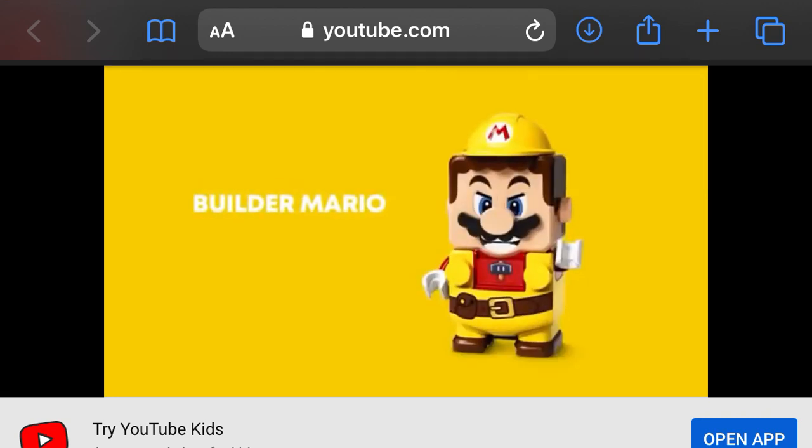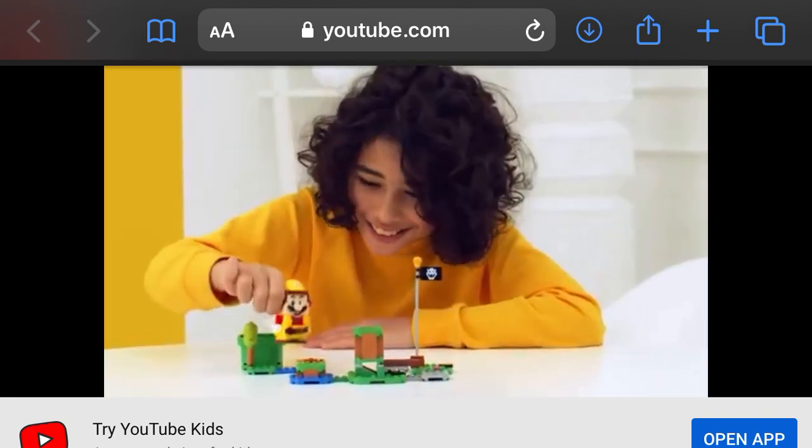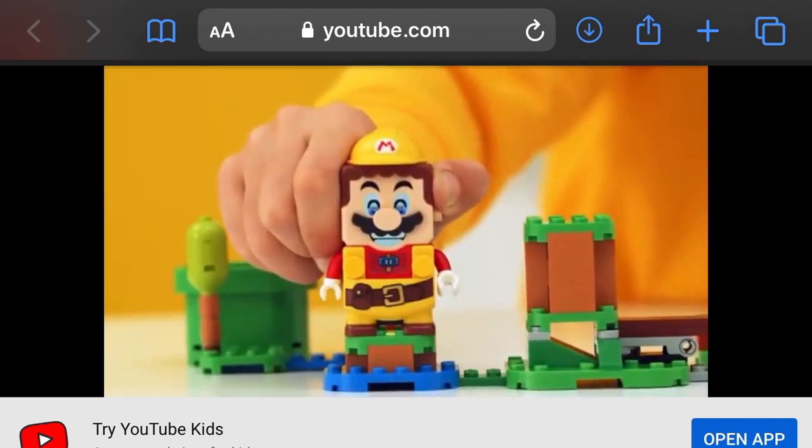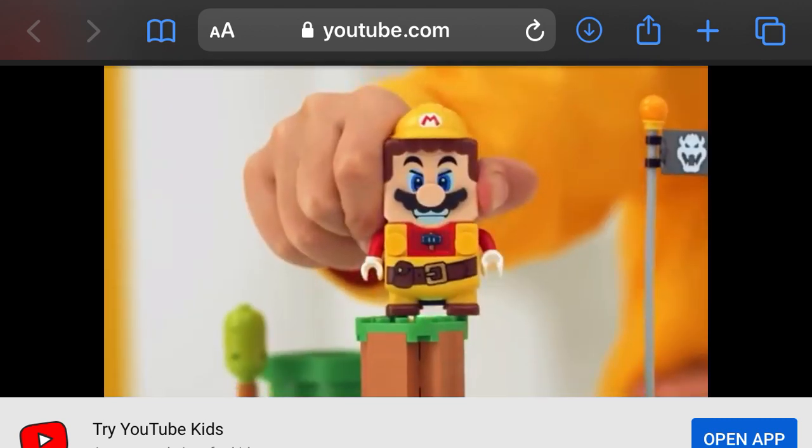Finally, from Super Mario Maker comes the Builder Mario Suit. In this outfit, Mario jumps up and comes smashing down on any LEGO bricks to collect coins. All Power-Up Packs are available starting August 1st.